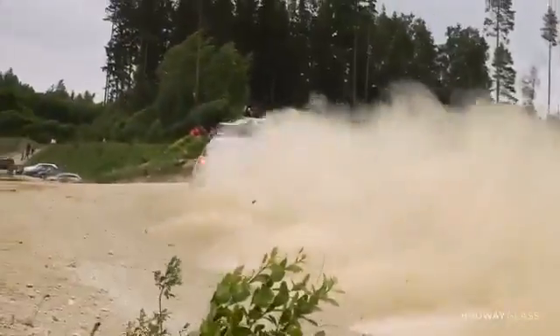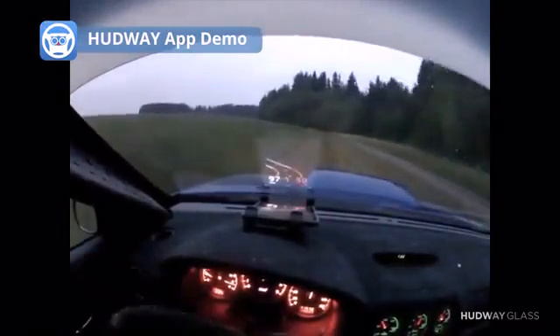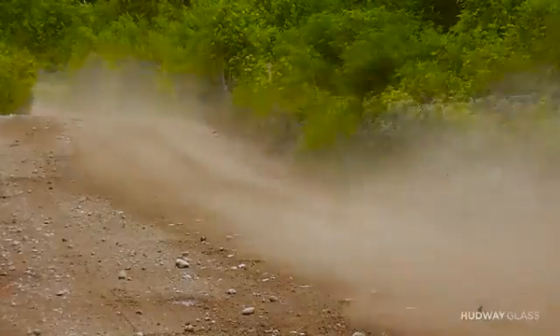Hardway Glass was inspired by rally racing. When you are driving 120 miles per hour, all your attention is focused on the road ahead. To look away even for a second is extremely dangerous.